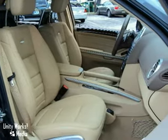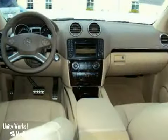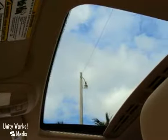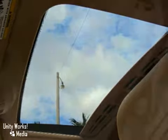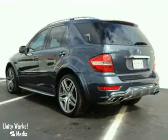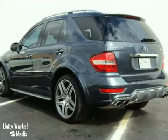but it has an impressive equipment list that is highlighted by the rear entertainment package, keyless go, burl walnut wood trim, and an iPod integration kit. It also has a rear view camera, Parktronic, a navigation system with voice control, and Bi-Xenon active headlamps.